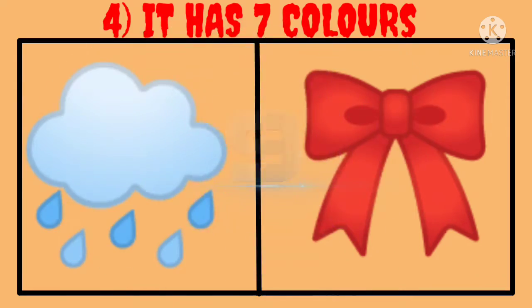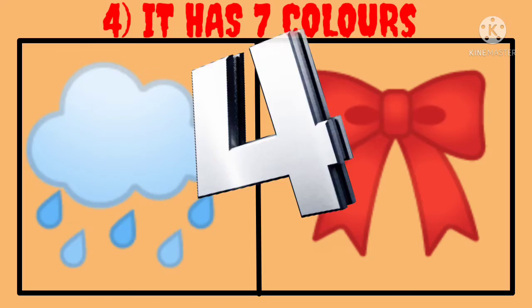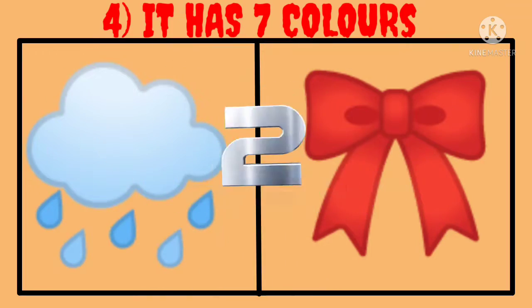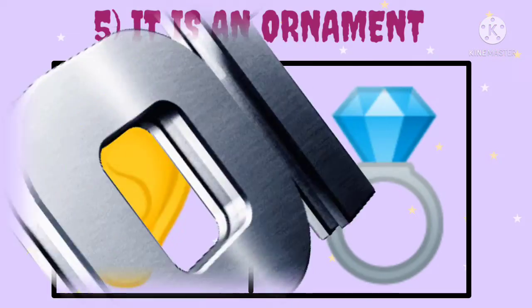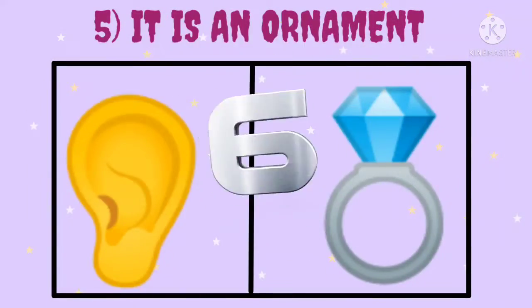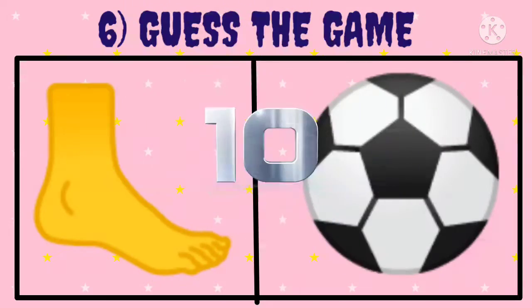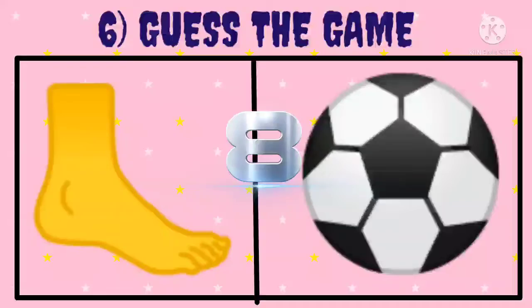Fourth, it has seven colors. Guess the word. Fifth, it is an ornament. Guess the word. Sixth, guess the game. Guess the word.